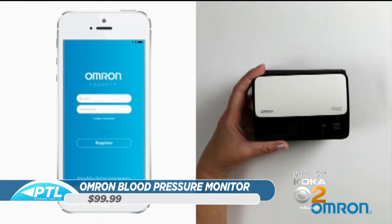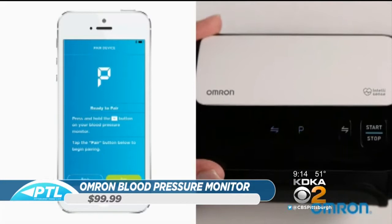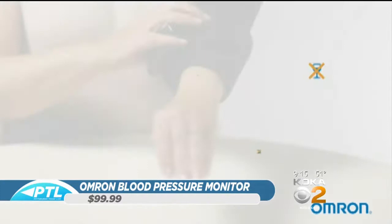It goes on the upper part of the arm — it's a cuff. It has an app and a Bluetooth connection, so when you connect it, you automatically send the readings to your phone, which is great so you can store them. This is cleared by the FDA, which means it's very accurate — it's a medical product, not something like the $20 or $30 blood pressure monitors. The benefit is the accuracy, plus you can send the information over to your doctor and it stores everything.